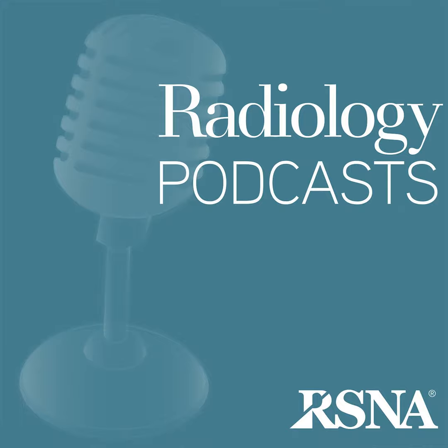Hi, everyone. This is Dr. David Blumke in Madison, Wisconsin. This is the first installment of the September 2018 issue. A few comments before we get going, and also a major change for this week's podcast. First, what is in the September issue?